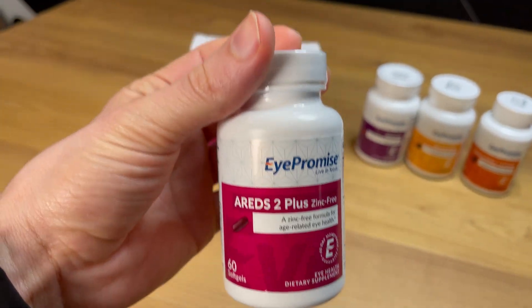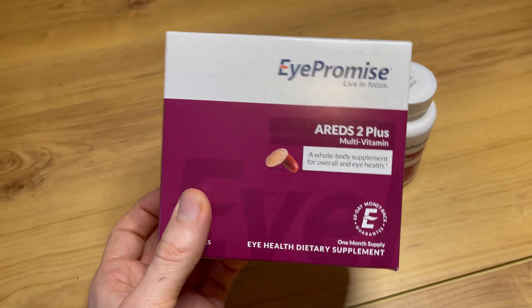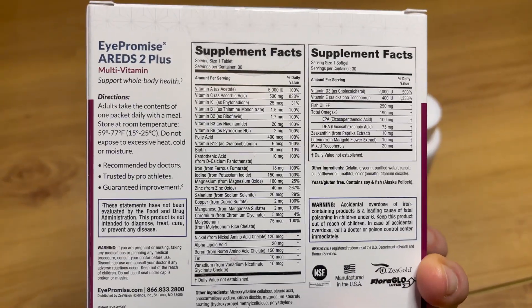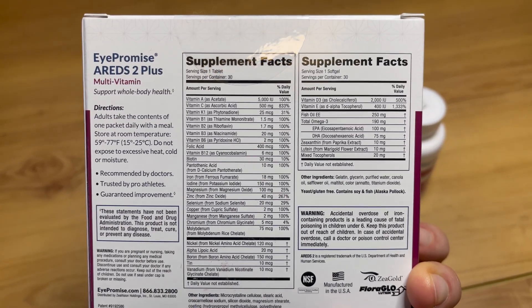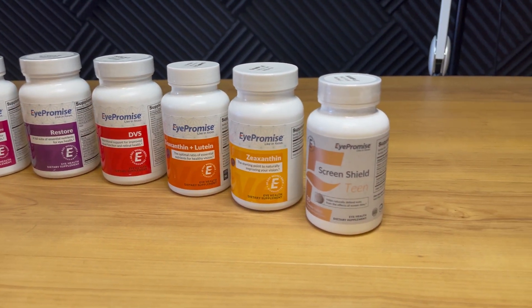Tip number two is to consider taking eye vitamins. For macular degeneration specifically, look for vitamins labeled AREDS 2, which is based on major studies showing that high supplementation of antioxidant vitamins can reduce the risk of advancing macular degeneration by 25 percent over five years. Make sure you talk with your local eye care professional before starting eye vitamins to confirm it's appropriate for you.